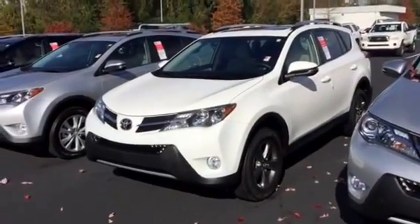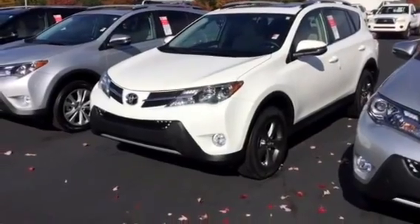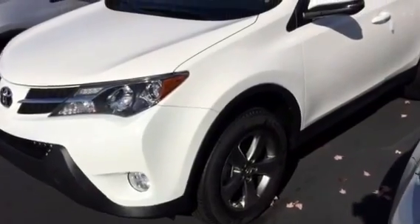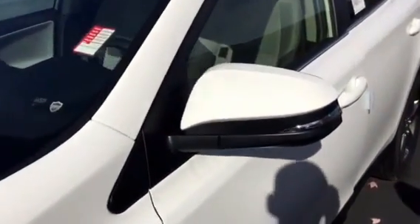which is that middle trim level of the RAV — we're going to find an LE, XLE, and Limited model. But up front: fog lights, five-spoke alloy wheels, Michelin tires on both here, and integrated turn signals.